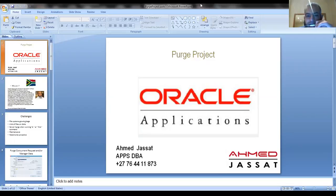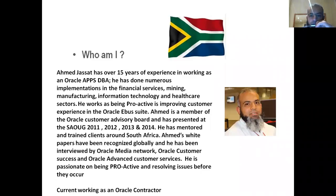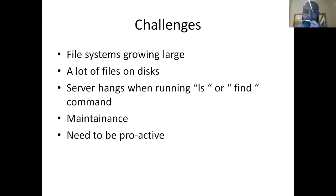Good day everyone. My name is Ahmad Jasat and I would like to share with you the project I was working on: purging Oracle E-Business Suite. I was fortunate to be in the Oracle EBS industry for a long time, working on various and numerous projects. I am passionate about Oracle and I love sharing information and assisting my fellow colleagues in this industry.